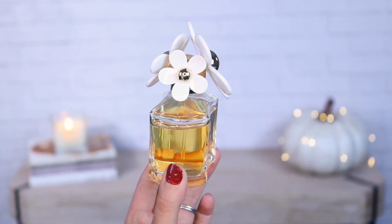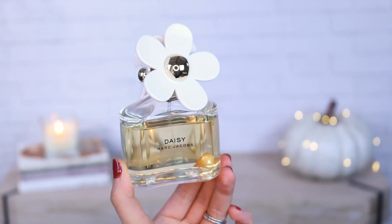The Marc Jacobs Daisy is my favorite summer and springtime perfume. The packaging itself just says summer and spring, though I honestly wear it year-round. This is my ultimate favorite — the original Marc Jacobs Daisy. They do have several variations, but I love the original. This is the 3.4 ounce and it's $106, which is actually pretty reasonable for Marc Jacobs. I love the mixture of strawberry and jasmine — it's sweet and citrusy but more floral. The notes include strawberry, violet leaves, and jasmine.